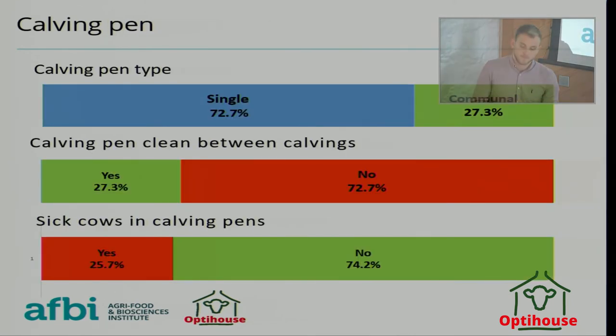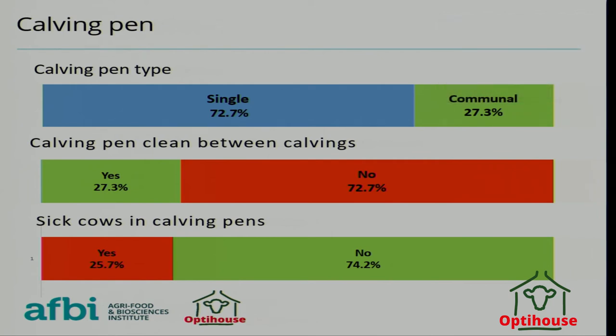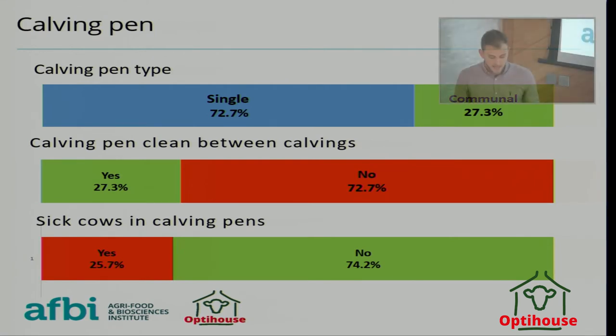Moving to calving pens: 73% of farms were calving in single calving pens, whereas 23% were calving communally. There's a difference in terms of what bacteria is going to be in that pen — from one cow versus multiple cows — as well as the difference caused by the frequency of cleans. Only 27% of farms said they had a clean calving pen for each calving, with 73% saying not so.